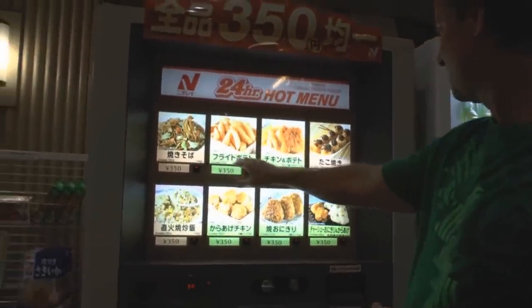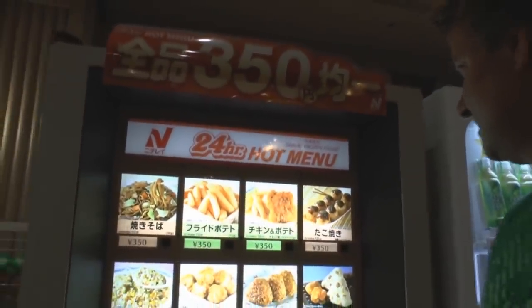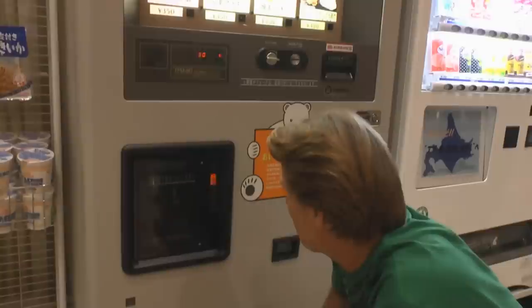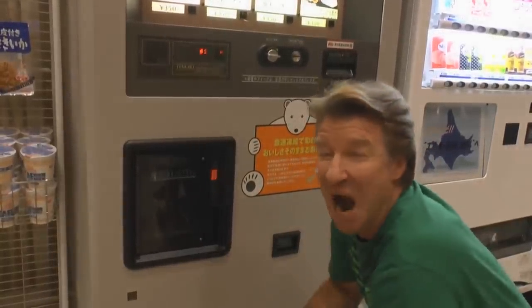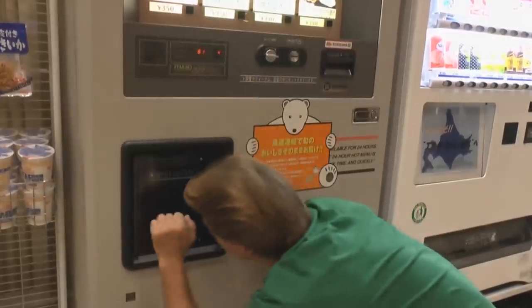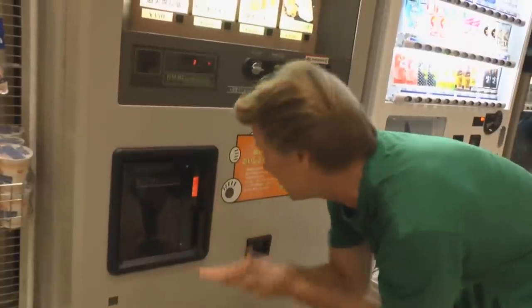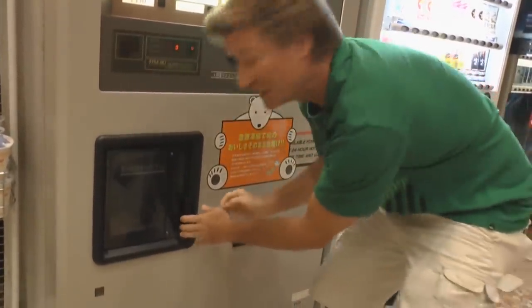Let's see. I'm going to try the chicken and potato. Chicken and potato — looks really good. It's here. This is exciting. It's in a box.